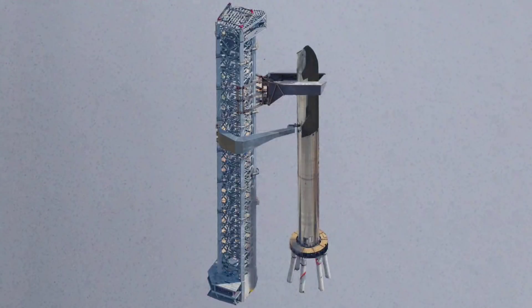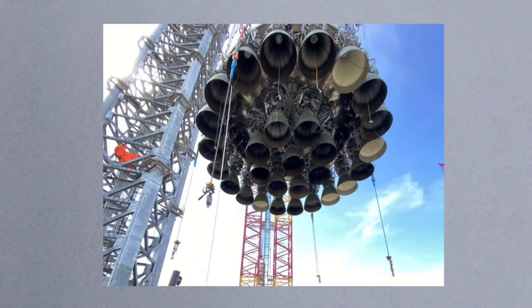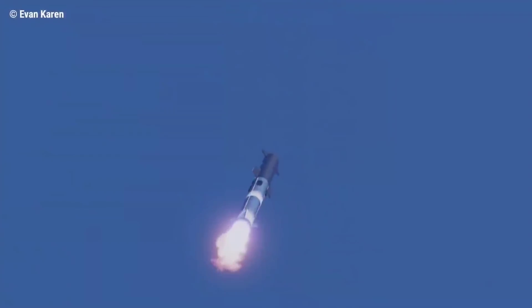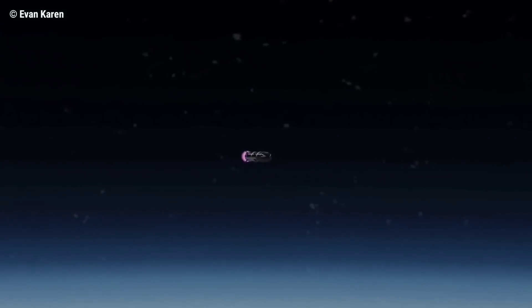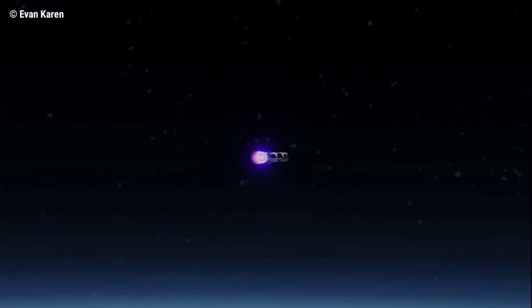The Super Heavy rocket does the grunt work. It stands at 70 meters tall — 230 feet — and 9 meters wide. It has 29 Raptor engines which provide 72 meganewtons of thrust. Essentially, the Super Heavy is designed to give the Starship a massive boost into orbit.